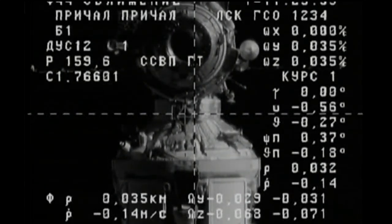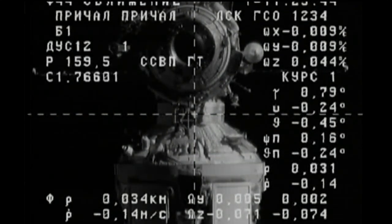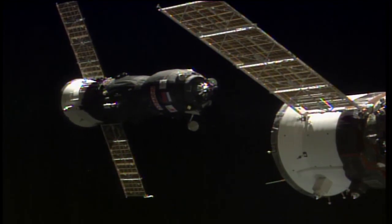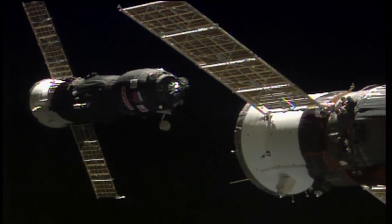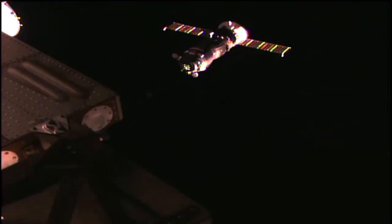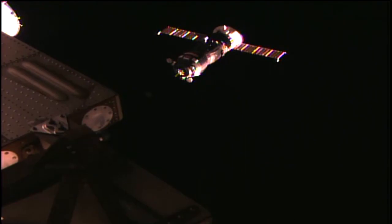35 meters away, closing at a rate just over one-tenth of a meter per second. Carrying 2.9 tons of cargo, the Progress nears its destination now — 26 meters separating it from the Pirs docking compartment.